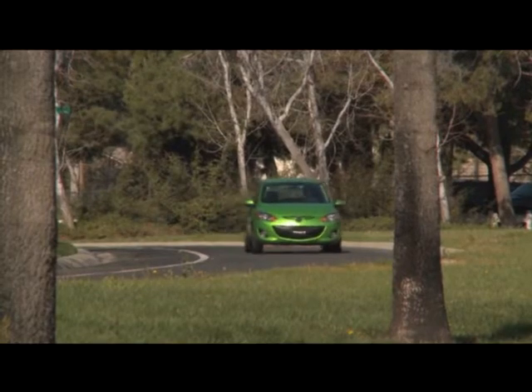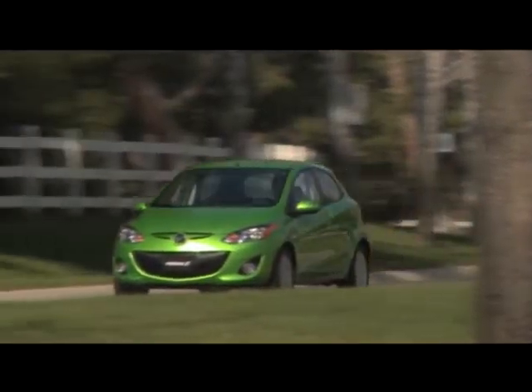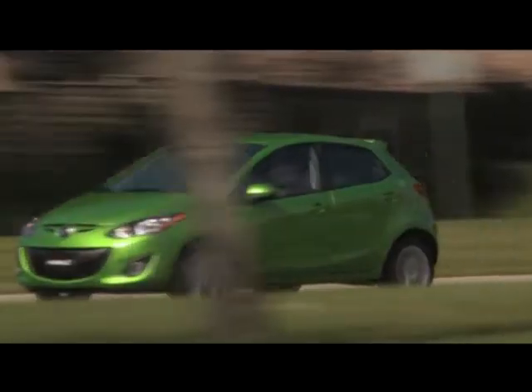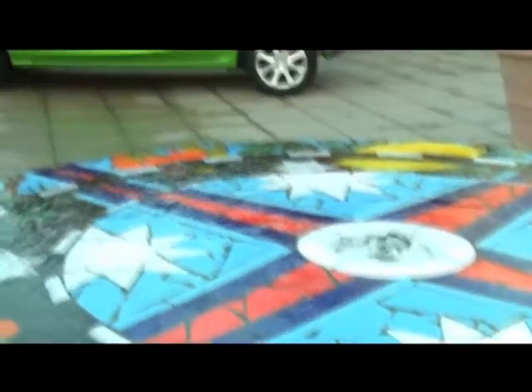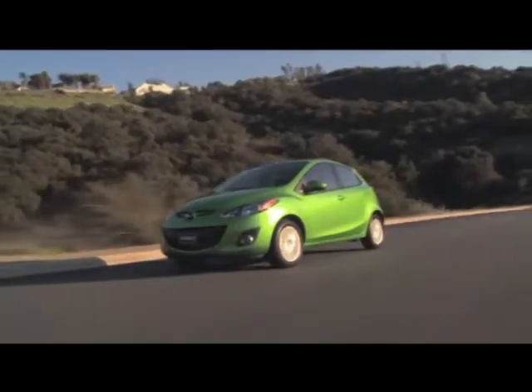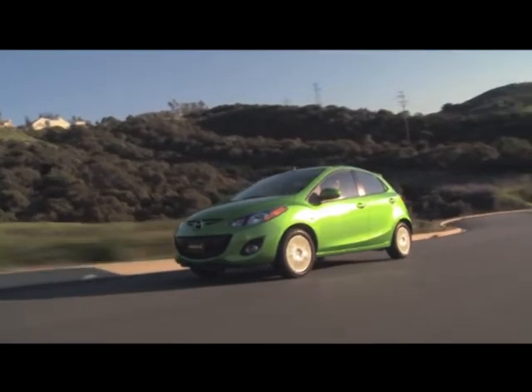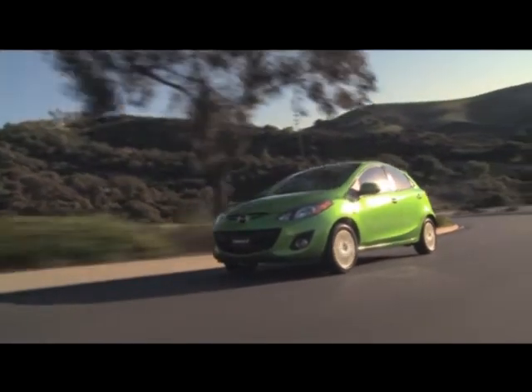The Ford Fiesta SFE, with a more modern and sophisticated 6-speed automated manual, returns 33 mpg combined. Driving the Mazda 2 is a refreshingly uncomplicated experience — just get in and go. It's small and dynamic enough to dart its way through traffic with precision and ease.